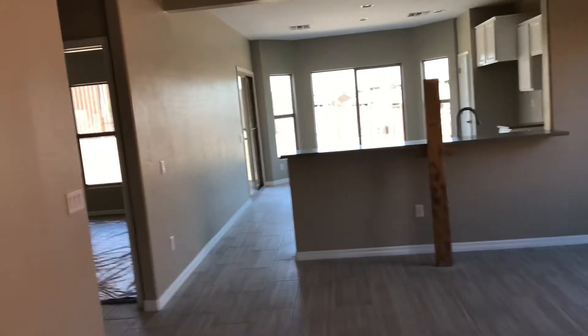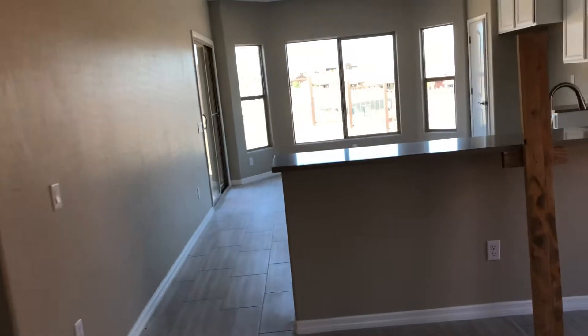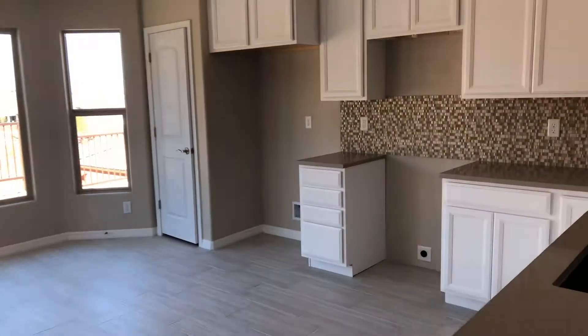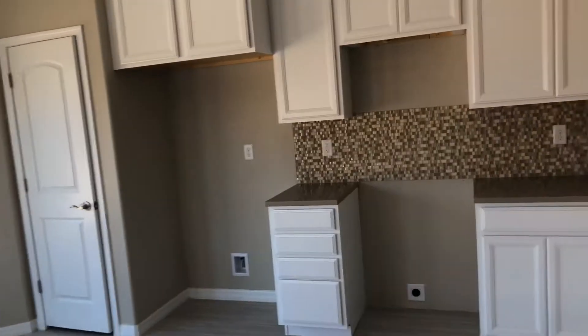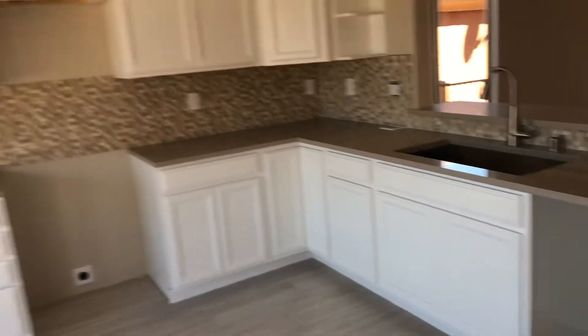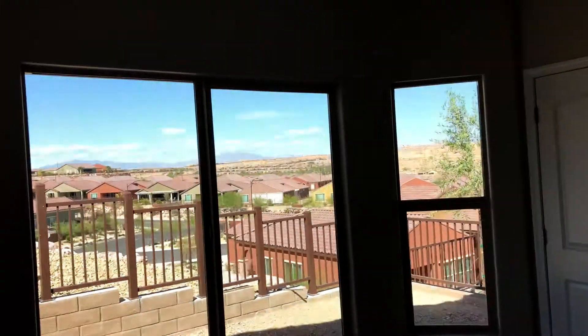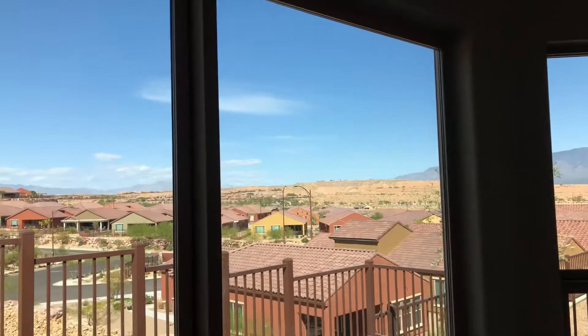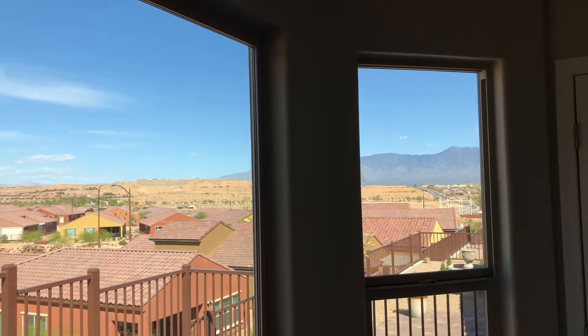They just installed the countertop so they got a board holding it up there. Beautiful kitchen. We got some amazing views out here just right at the back from this bay window. Eat your breakfast here, see the mountains out there.